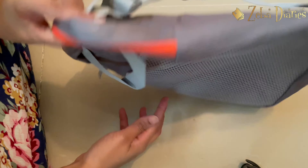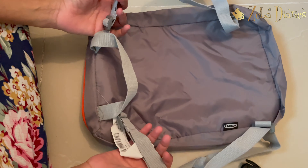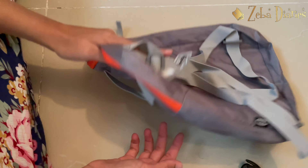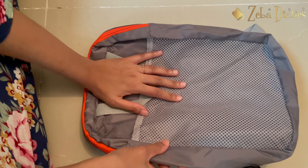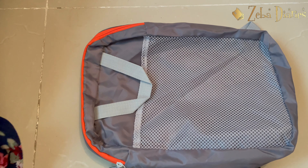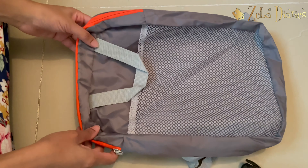This bag is a 9-year-old bag. Adam has a diaper bag. It is not a good bag — actually, it is a good bag.